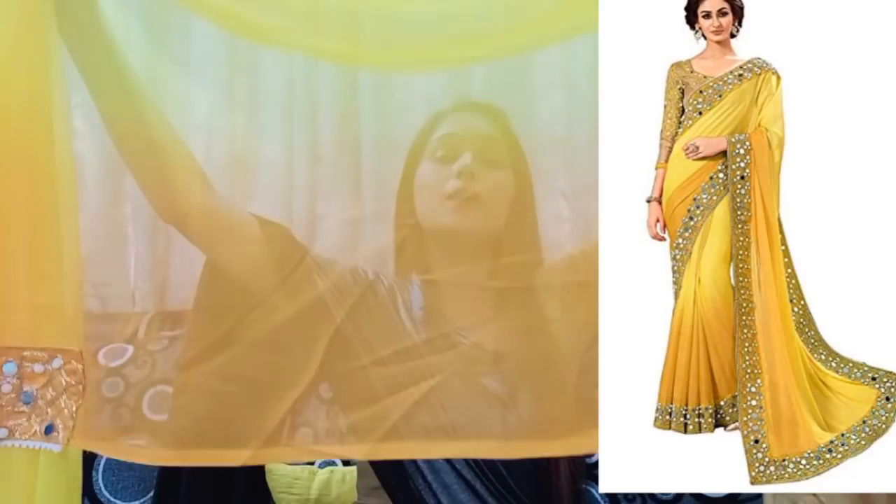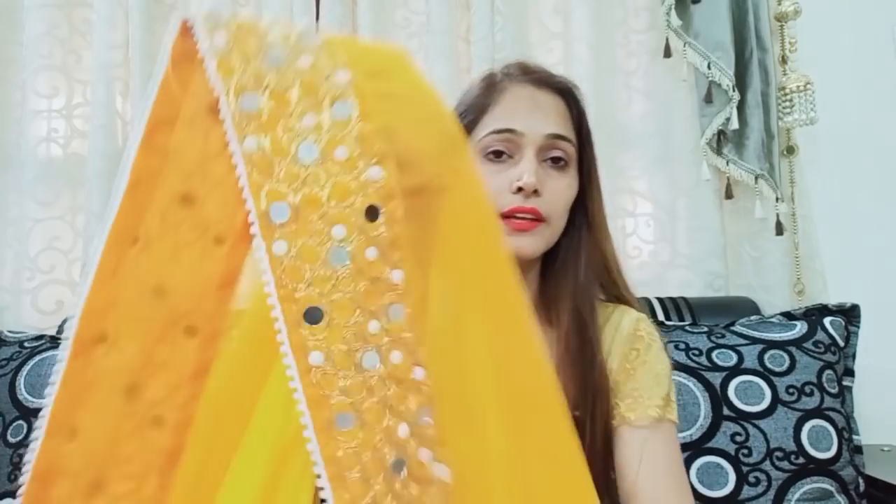After the blouse, you receive the full sari. The sari is in double shade — full turmeric yellow on top and mustard yellow on the bottom. The border is approximately 3 inches wide — you can see it is around 2.5 to 3 inches.